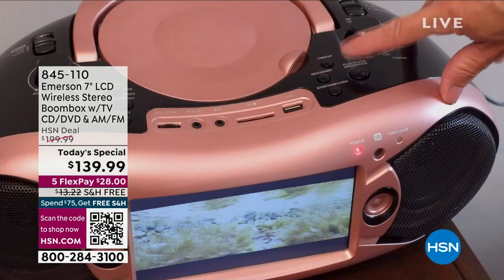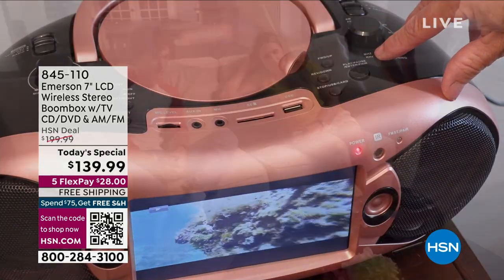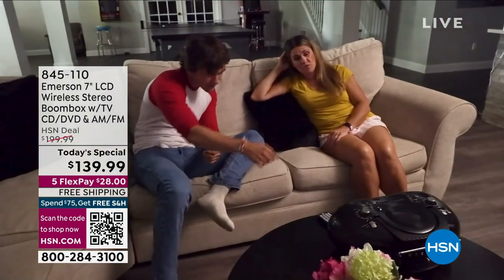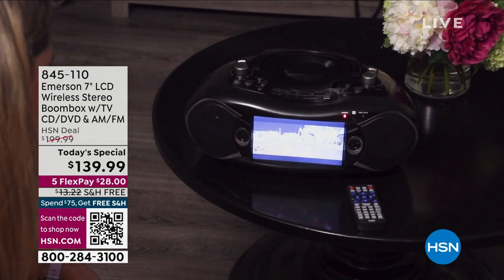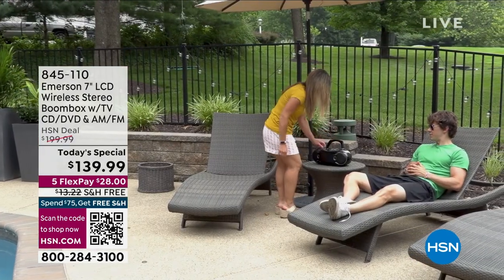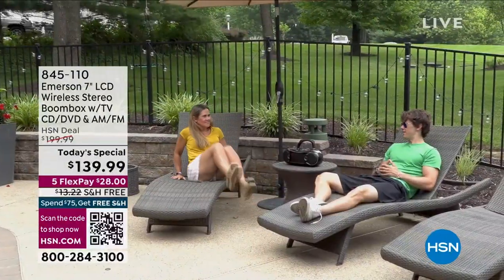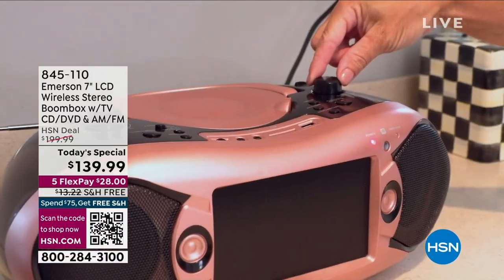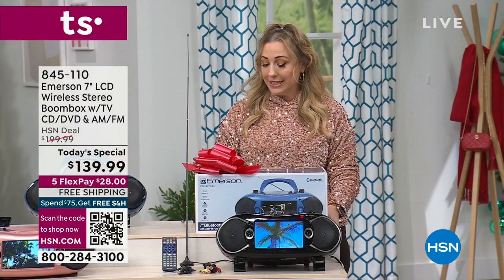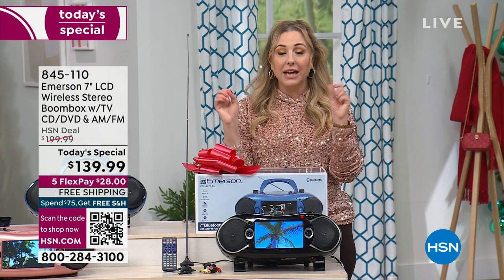This one really does it all as a gift, and we're getting close to the holidays with 16 shopping days until Christmas. You may be thinking, what can this do? It's a TV. It's a Bluetooth speaker. It's a DVD player, a CD player, an AM radio, an FM radio. It runs on batteries, it can plug into the wall, and it can also run by plugging it into your car because it has a car charger adapter included.